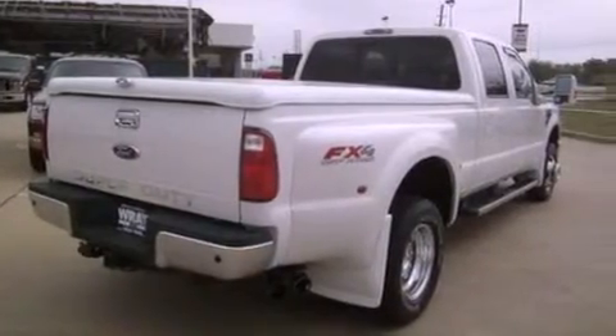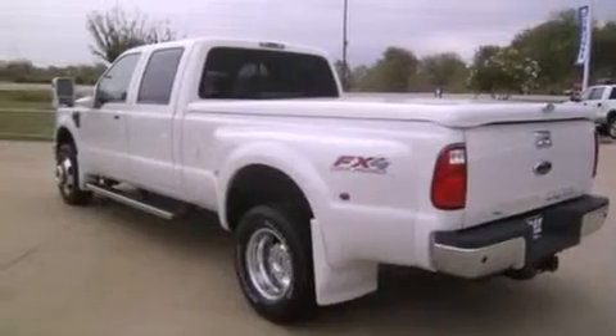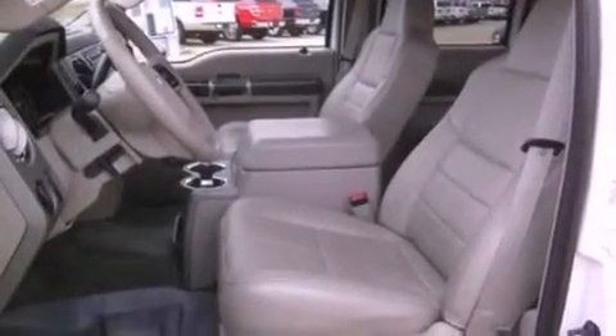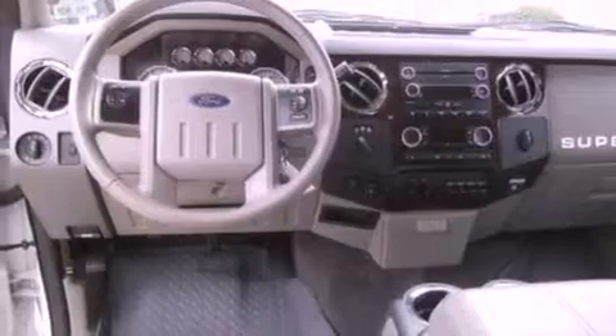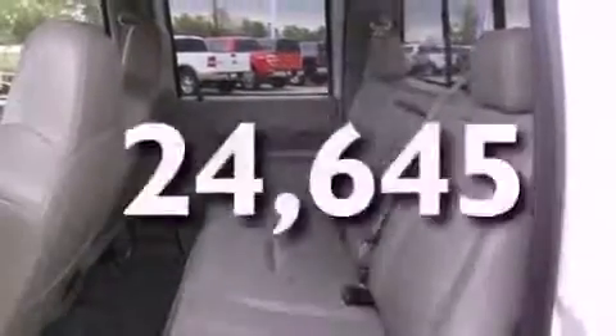All of the following features are included: a heated passenger seat, a folding rear seat, cruise control, a trailer hitch receiver, 17-inch wheels, running boards, an engine immobilizer theft deterrent system, an anti-lock braking system, heated side view mirrors, and this vehicle has fewer than 25,000 miles on the odometer.